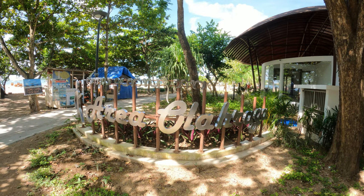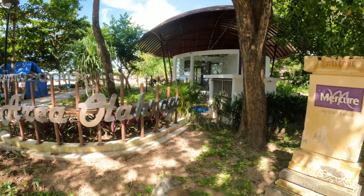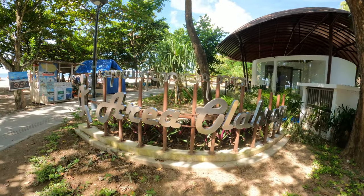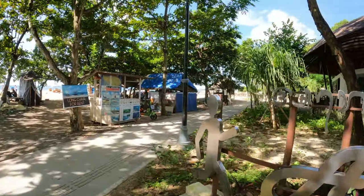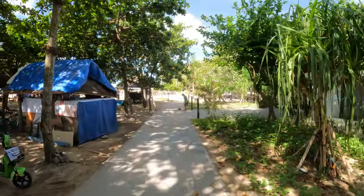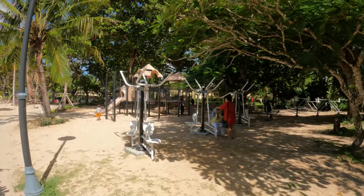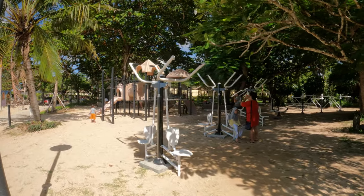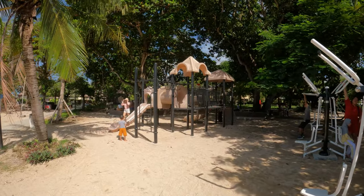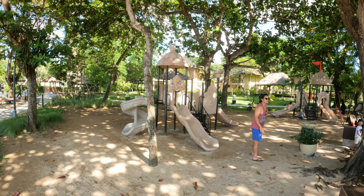So this is the next area I want to show you for kids — it's right near the Mercure Resort. We have a very very big kids play area facility here with lots of climbing frames and a little activity section as well.